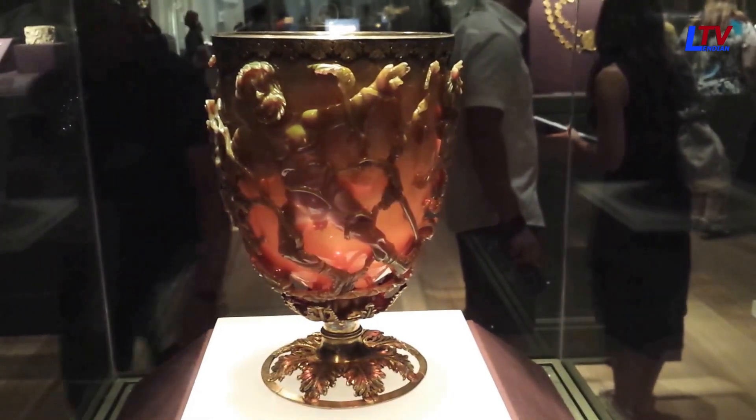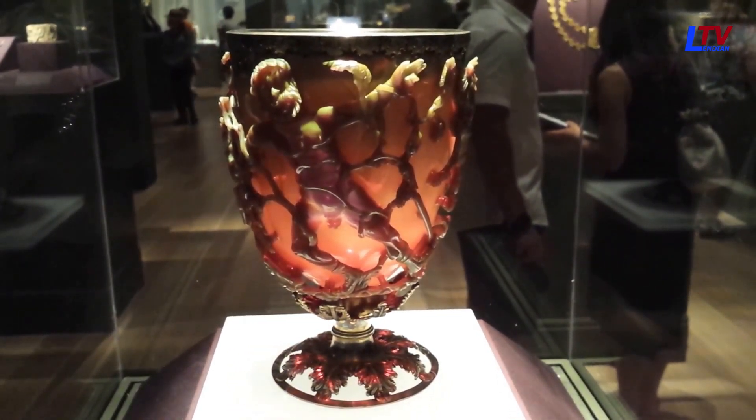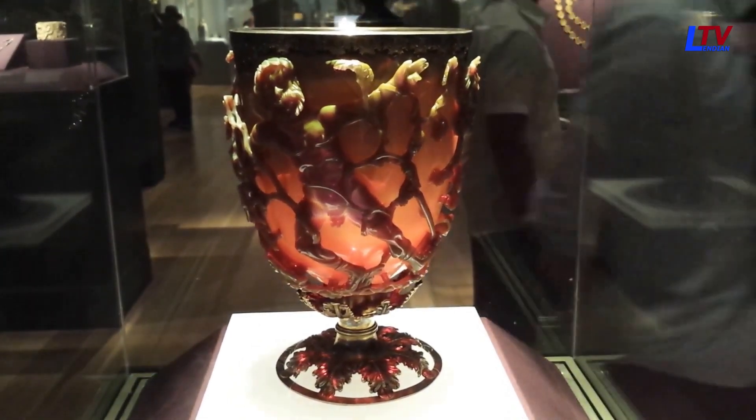This is one of the most extraordinary artifacts from antiquity, a piece that remained impossible to replicate until the 20th century — the Lycurgus Cup. With its painstakingly carved deep-relief decorations, dynamic composition, and emotional intensity of the figures, it is a masterpiece of ancient art.